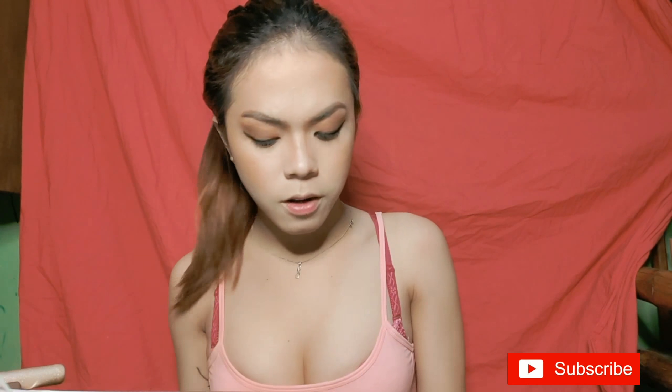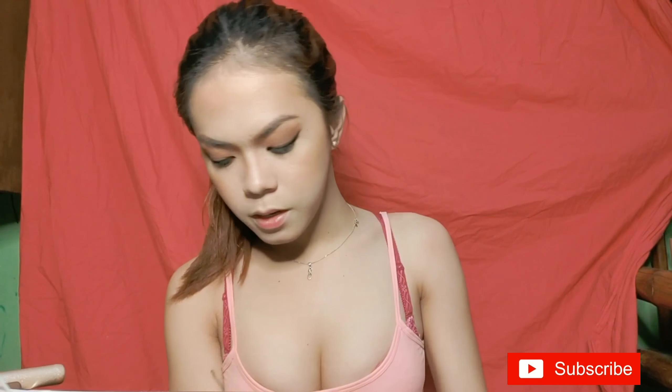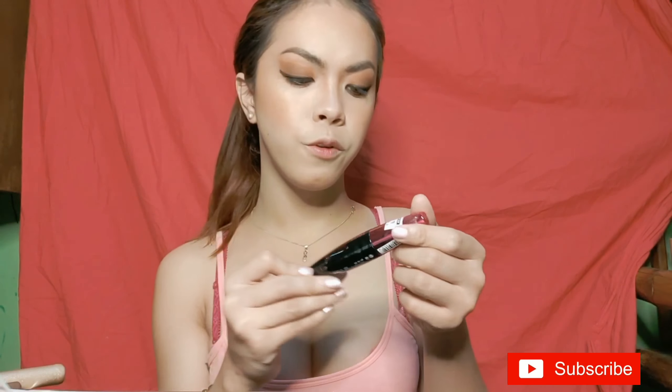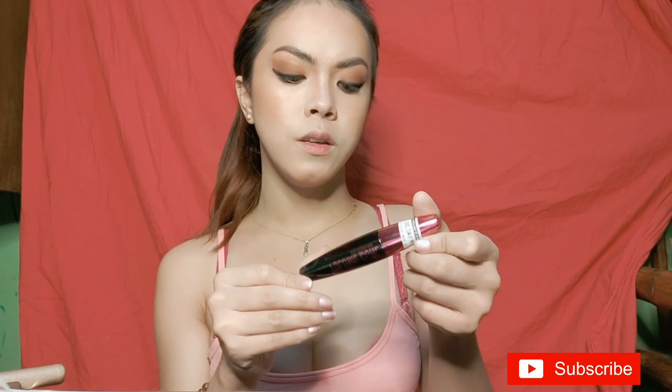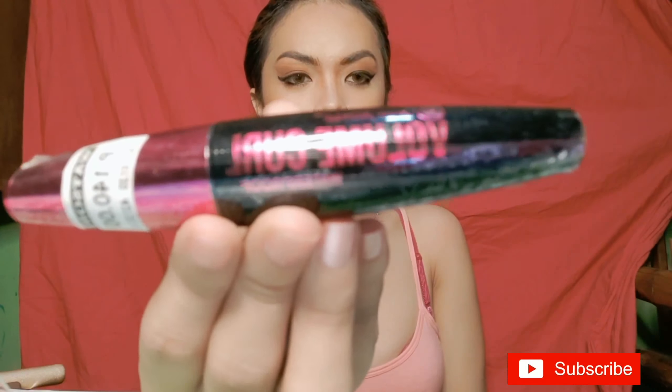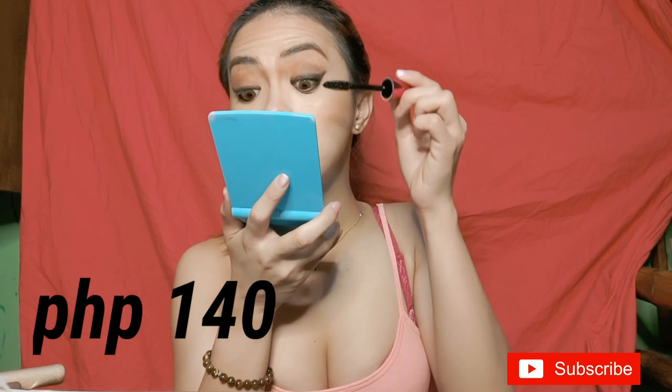For mascara, I bought the Ever Bilena Volume Curl Waterproof mascara for 140 pesos. It has a strong smell, but I think most mascaras do have a strong smell.